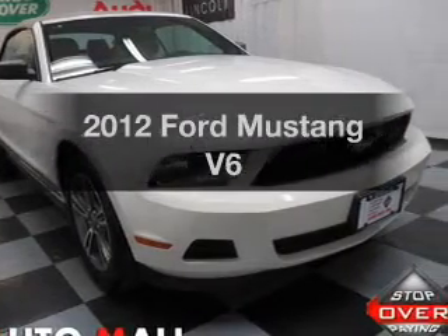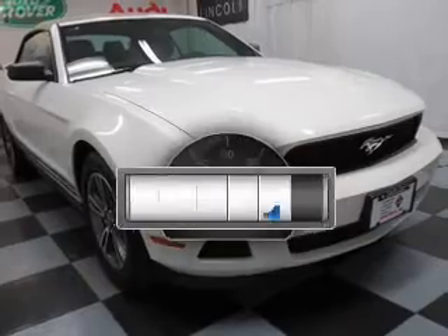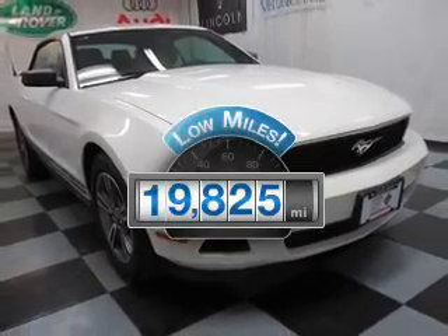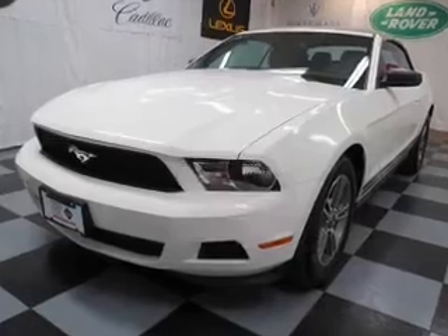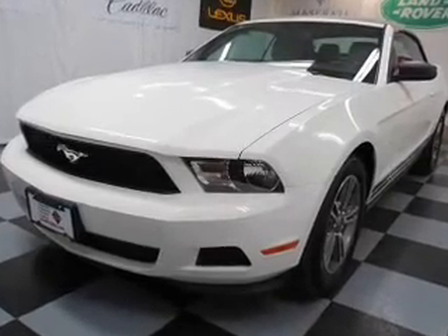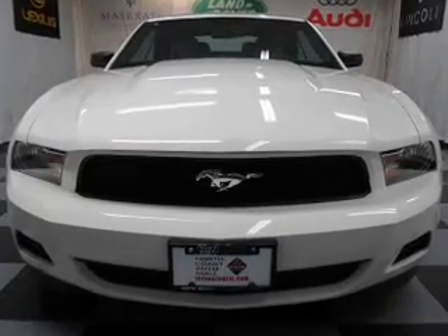Imagine yourself in this 2012 Ford Mustang. This is the set of wheels you've been looking for. A low odometer reading makes this vehicle a great value at this price. With a reliable 6-cylinder engine, the powertrain includes rear wheel drive connected to its smooth shifting 6-speed automatic transmission.